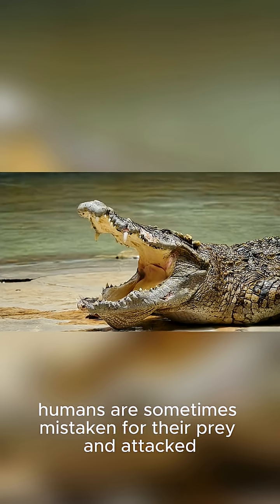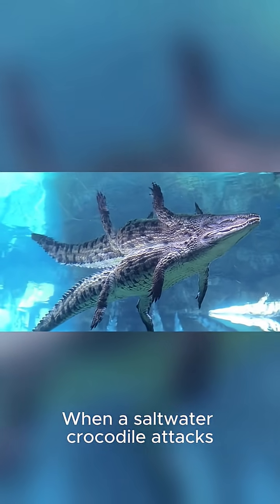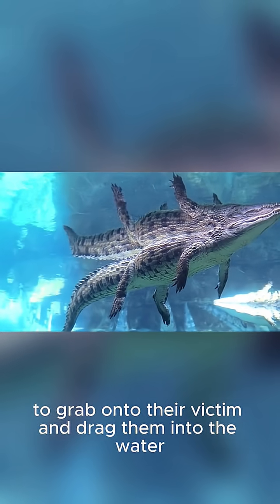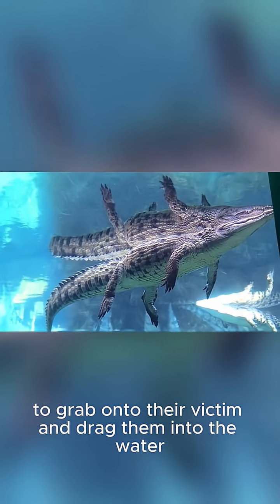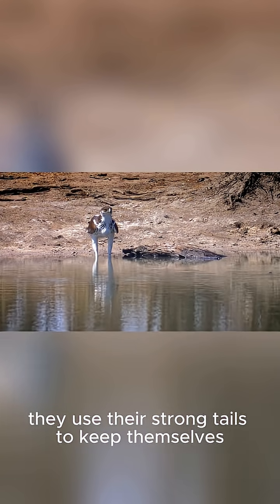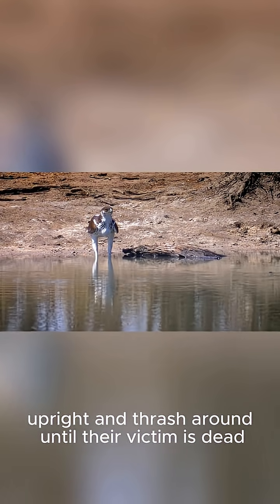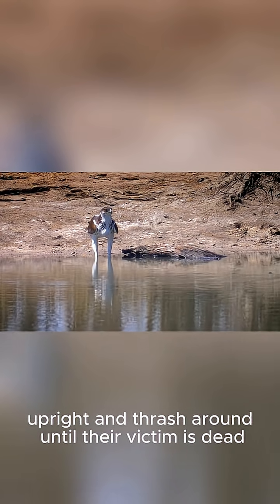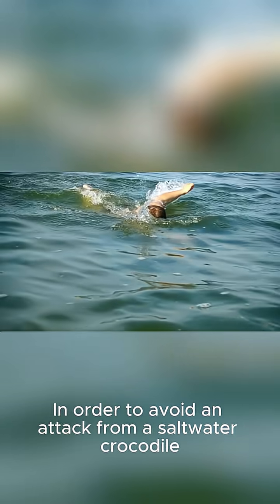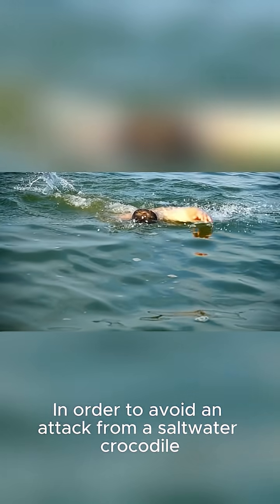Unfortunately, humans are sometimes mistaken for their prey and attacked. When a saltwater crocodile attacks, they use their powerful jaws and sharp teeth to grab onto their victim and drag them into the water. Once in the water, they use their strong tails to keep themselves upright and thrash around until their victim is dead. Then they eat their prey whole.